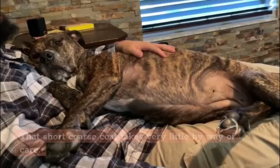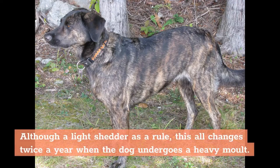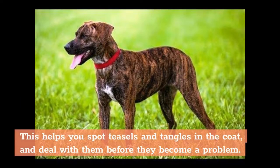That short coarse coat takes very little by way of care. Although a light shedder as a rule, this all changes twice a year when the dog undergoes a heavy molt. As with any dog, it's a good idea to brush the dog every few days, and at least once a week. This helps you spot teasels and tangles in the coat and deal with them before they become a problem.